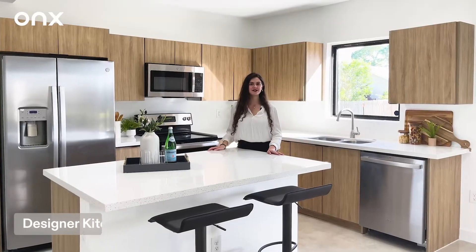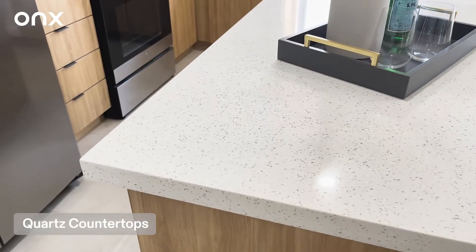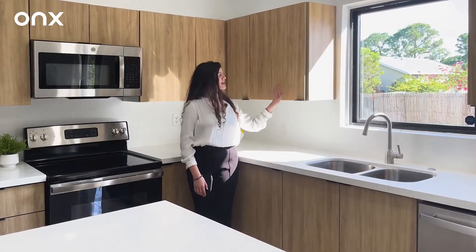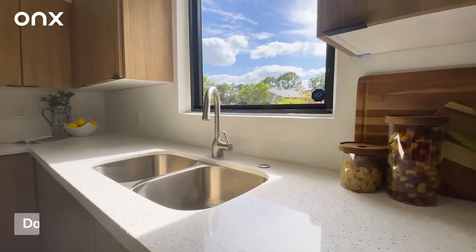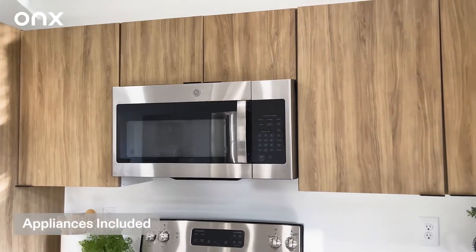Let's take a closer look at this elegant kitchen. We have a beautiful quartz island that also works as an informal dining area. The kitchen also comes with elegant wooden cabinets, double sink, designer faucet, and all stainless steel appliances included in our X model.